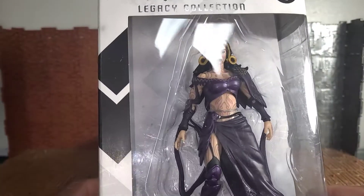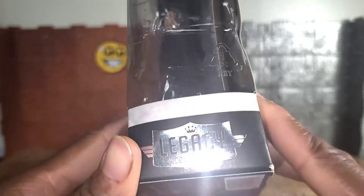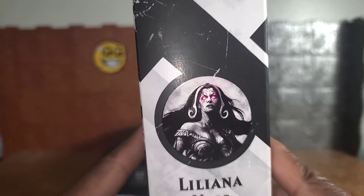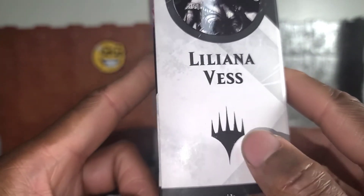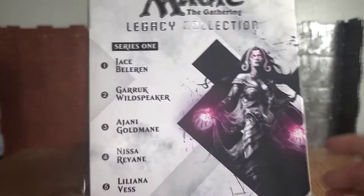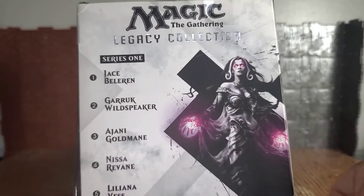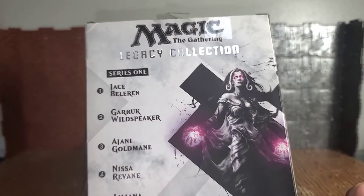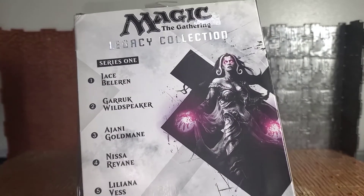There's a giant window where you can see Liliana. If you turn the box to the left, the same window is visible from the side, and it says Legacy Collection. On the right it says Magic the Gathering, another picture of Liliana, her name, and Legacy Collection again. On the back there's another picture of Liliana — same picture but bigger — eyes are glowing, hands are glowing. There's another design which I thought was exclusive to Jace but it's just for the packaging in general.